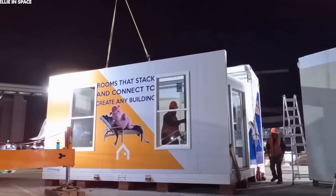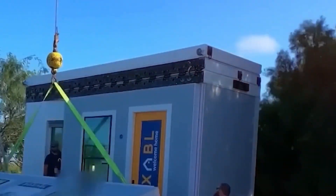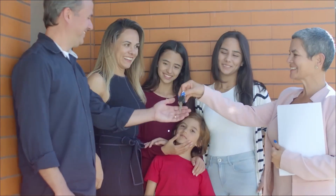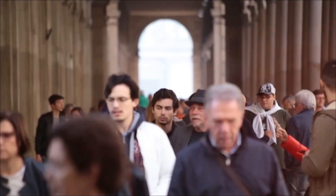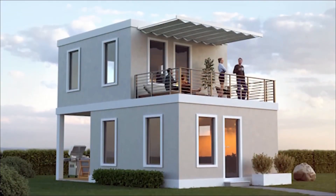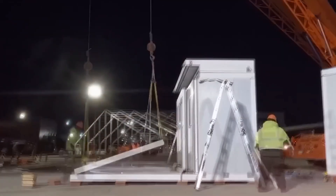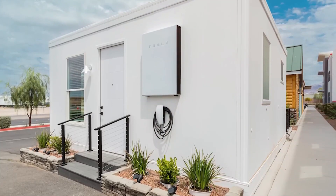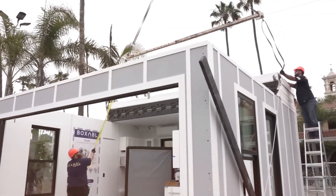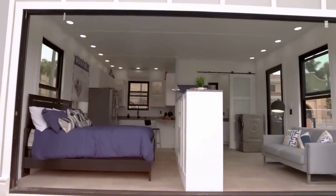Tesla isn't stopping at individual homes. There's already speculation that this could be a stepping stone towards something much bigger — Tesla smart cities. Imagine entire communities built around Tesla's solar, battery, and automation technology, where homes generate their own power, electric vehicles dominate the streets, and artificial intelligence optimizes daily living. This kind of integrated system could reduce energy waste, lower housing costs, and make sustainable living more accessible than ever before.